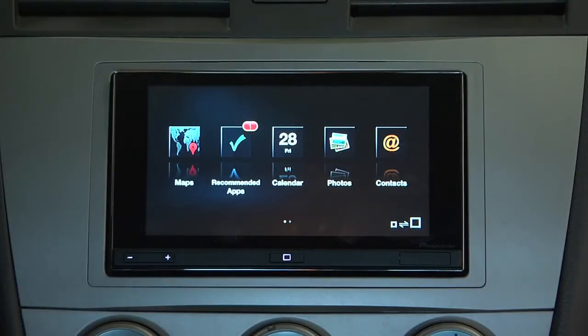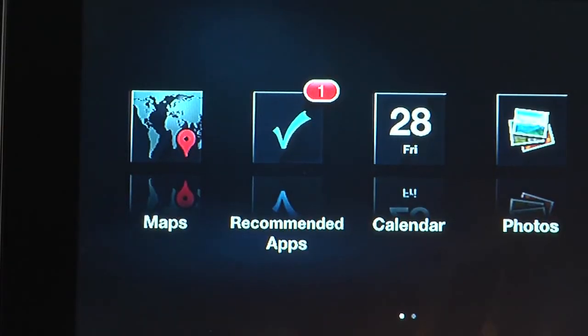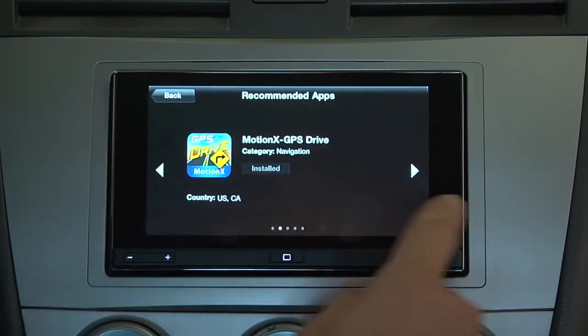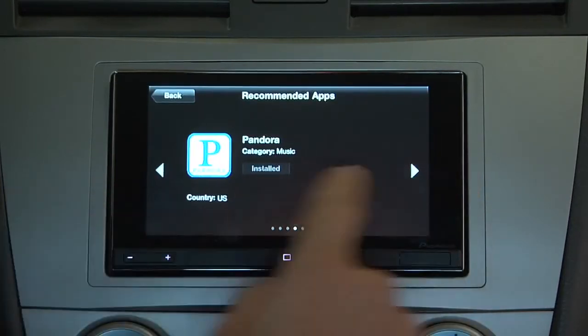First things first, when new apps become available, you simply have to go to the Apps screen of the App Radio, and on the Recommended Apps tab, you'll actually see a red icon with the number of new apps or uninstalled apps that you have. Just clicking on that will pull up a list of the App Radio apps that are available and give you an indication of whether they are installed or not.